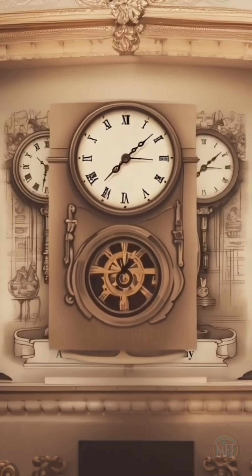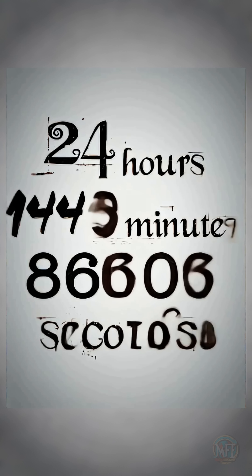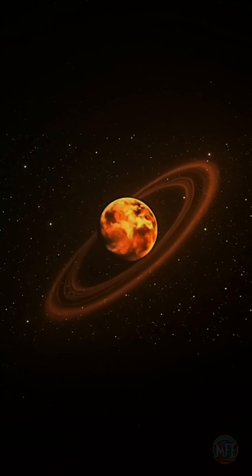Historically, a second was defined as 1/86,400th of a day, as one day consists of 24 hours, each hour containing 60 minutes, and each minute having 60 seconds. It was a straightforward system. However, there was a significant issue.